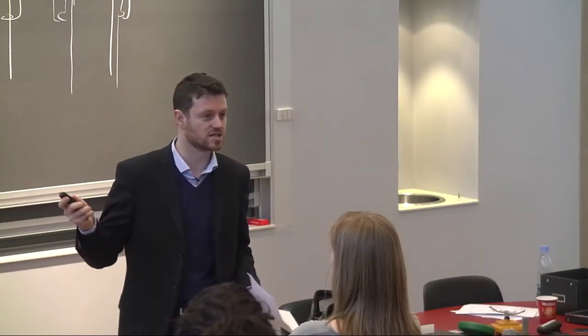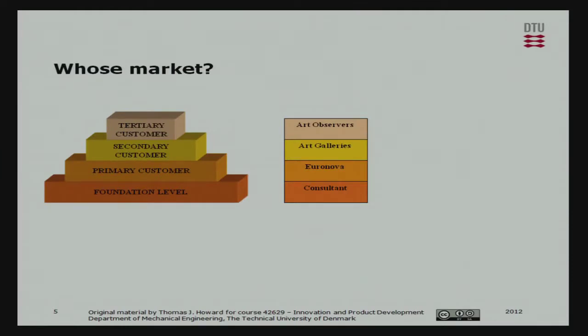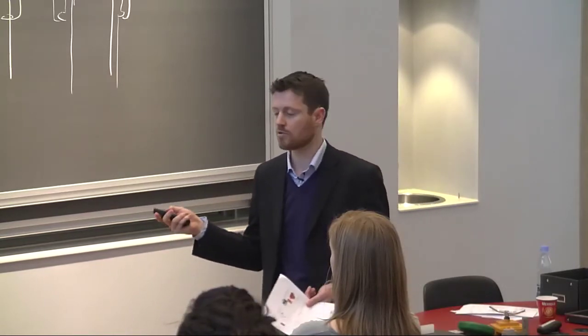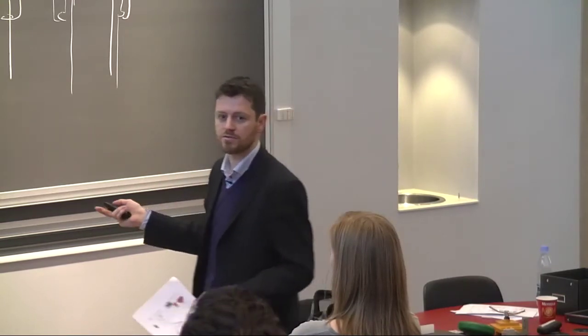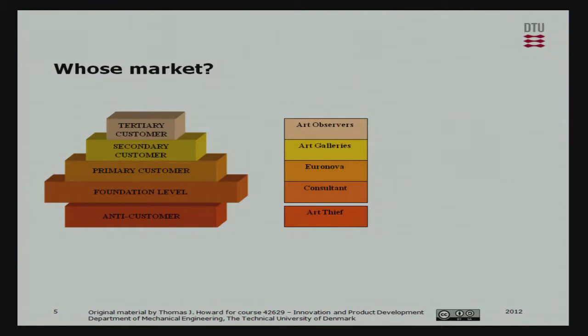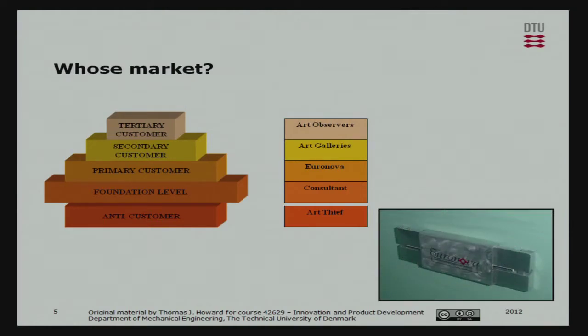I also had to take into account the tertiary customer - the art observers. The art galleries would only buy this product if it didn't detract from the observers' experience of looking at paintings, so a glass case wouldn't really be a good solution. The galleries would only buy it from Euronova if it was low cost, easy to install, and easy to maintain. Euronova would only buy it from me if it had decent profit margins. And of course I had to actively exclude the needs of the art thief - the anti-customer.